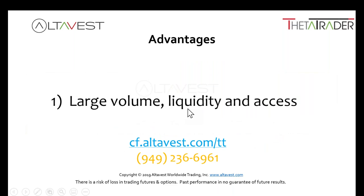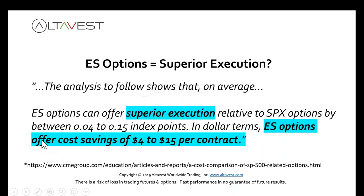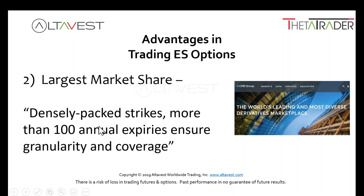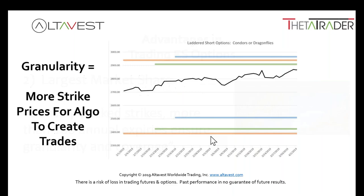Five reasons to trade E-mini options: volume, liquidity, access — superior execution. E-mini S&P options offer a cost savings of $4 to $15 per contract compared to SPX. Tight bid-offer spreads, large market share — 100 annual expirations, you have granularity and coverage. When our algorithm looks for strike prices and expirations, it's going to find what it needs to build the right trade, so your trades stay laddered and not concentrated on top of one another.